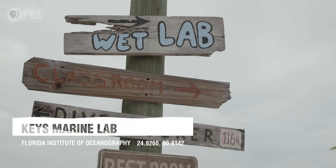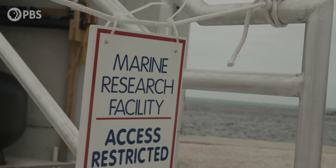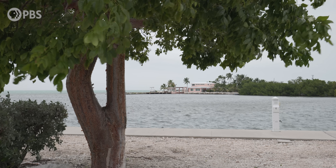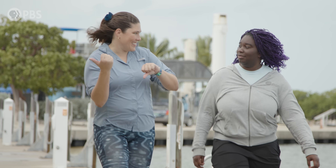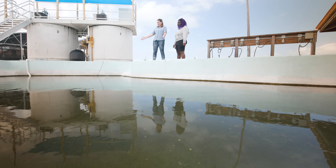Welcome to KML — Keys Marine Lab. This is where I do a lot of my field research, and it's really a perfect place for it because we have the ocean right here. Do you want to go see my sharks in a tank? And I'm sure as a fellow bonnet aficionado, you'll enjoy these guys.